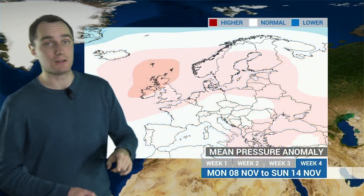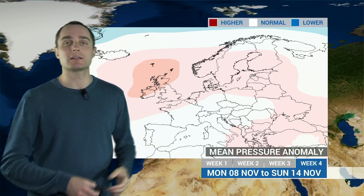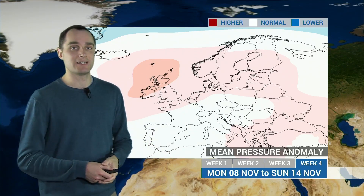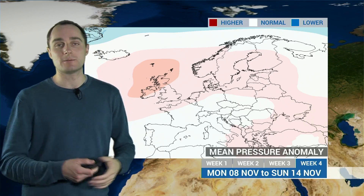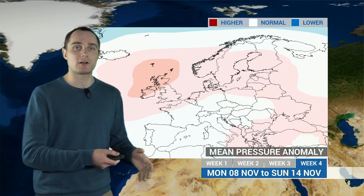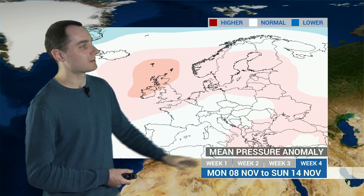Then there are signs heading towards mid-November that the low pressure starts to weaken, the jet stream weakening a little bit as well. And we may see a little bit more on the way of higher pressure developing near the UK. Now, this doesn't mean it's going to be a big high sat over the UK — it just means the low pressures, which typically come at this time of year, may be a bit weaker than normal. So some slightly longer, drier periods, not quite so much rain expected as we head towards this middle part of November.